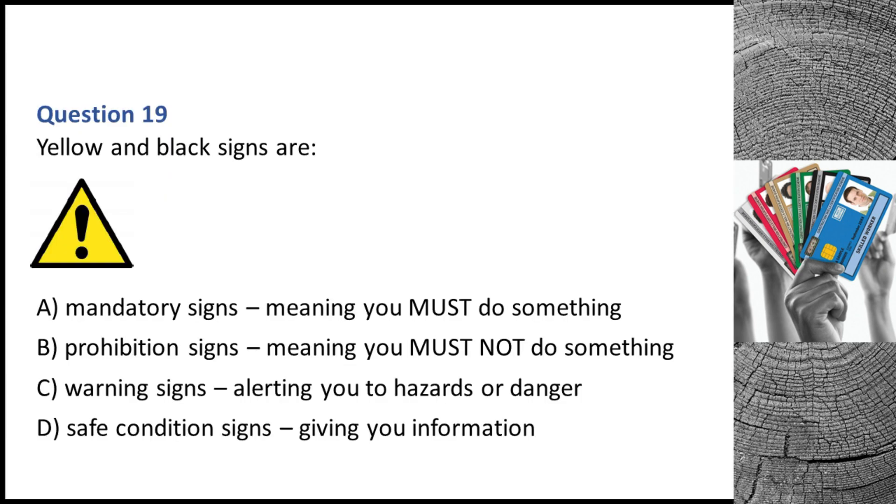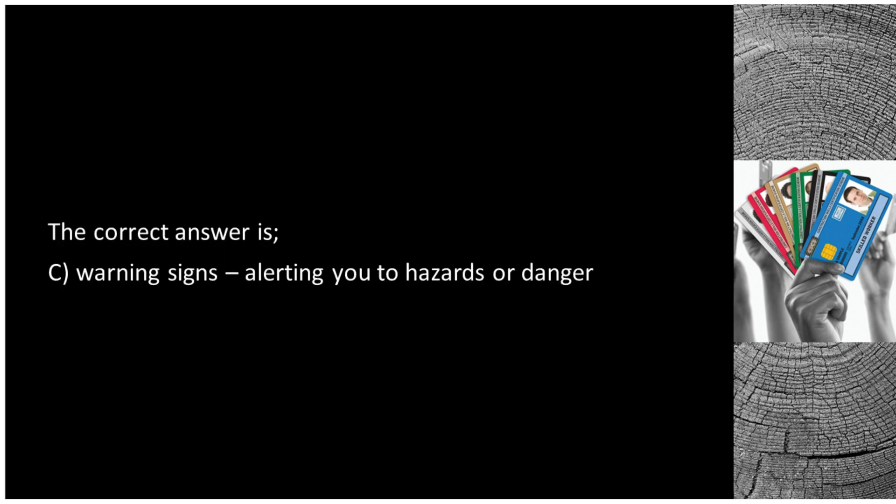Question 19. Yellow and black signs are: A. Mandatory signs, meaning you must do something. B. Prohibition signs, meaning you must not do something. C. Warning signs, alerting you to hazards or danger. D. Safe condition signs, giving you information. The correct answer is C: warning signs, alerting you to hazards or danger.